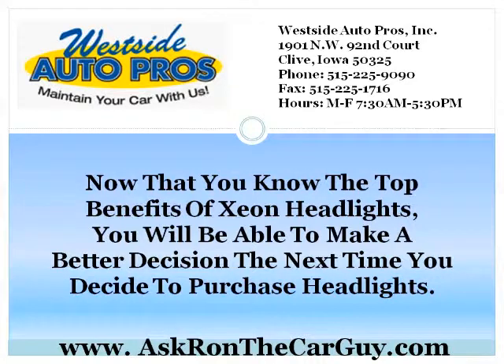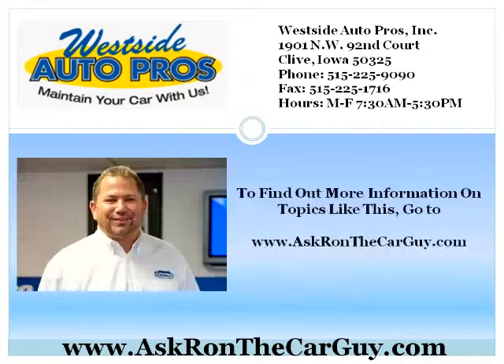Now that you know the top benefits of Xenon Headlights, you'll be able to make a better decision the next time you decide to purchase headlights. To find out more information on topics like this, go to www.askronthecarguy.com.